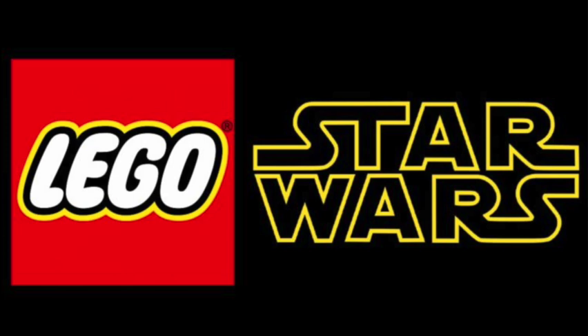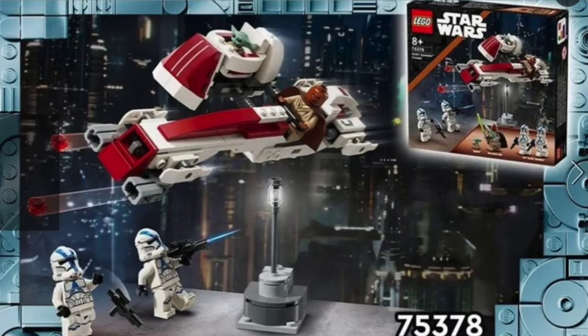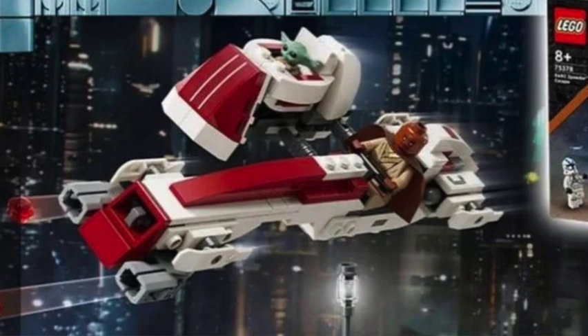Here we go into set 75378 — this is the BARC Speeder Escape set, coming straight from Mandalorian Season 3, where we have Kelleran and Bo-Katan, Baby Yoda, and also two helmet-hole 501st Clone Troopers included in the set. It looks really cool. It will be retailing for $30 US, comes out May 1st, 2024, and has 221 pieces.